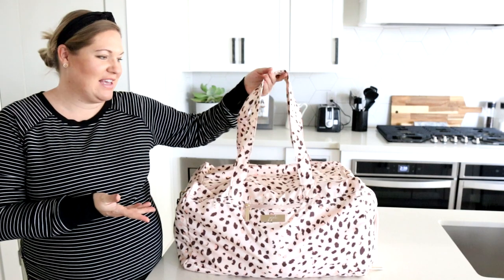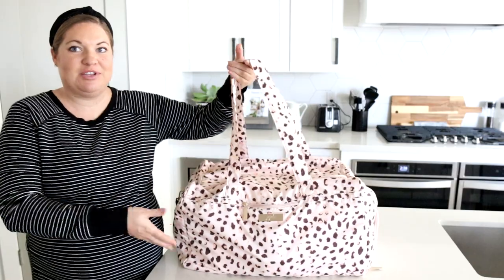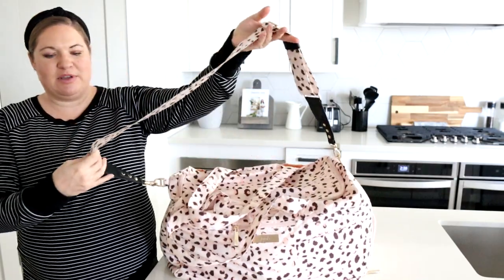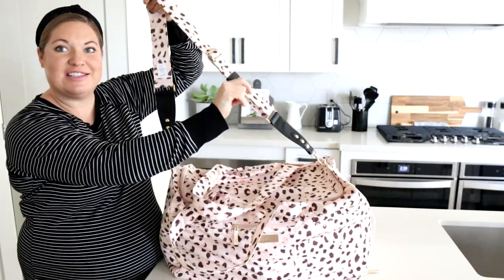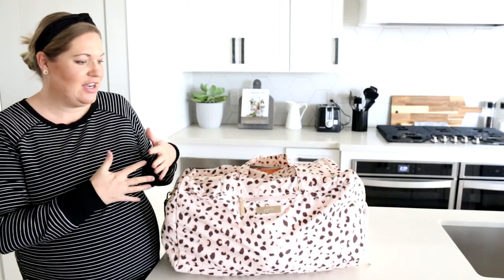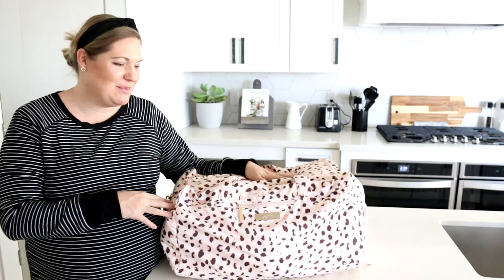I tried to keep it pretty minimal because usually they have everything pretty much there for you. The bag I'm going to be bringing is actually from Jujubee — it's the Jujubee Superbee. This is an awesome duffel bag; it's such a good size. I have attached the messenger strap here, which you purchase separately, but it's so cute. I love the black detail on the sides with the gold hardware. This is the Wildcat print — it's a really nice peachy pink color, perfect for weekend trips, overnight trips, and especially trips to the hospital.